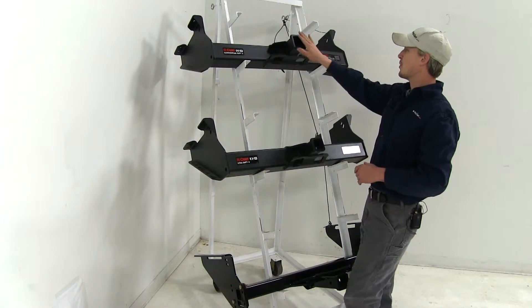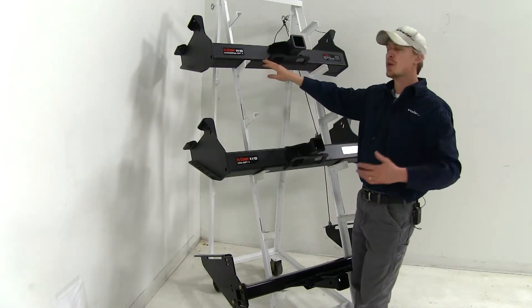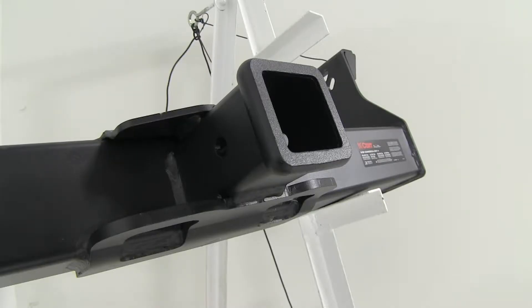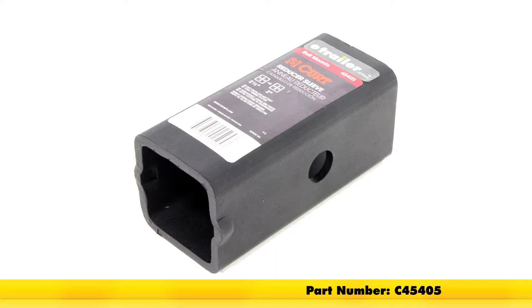The biggest difference is the 2.5 inch by 2.5 inch opening on the Curt Commercial Duty. You're going to want that for your 2.5 inch by 2.5 inch accessories or ball mounts. If you'd like to use it with your 2 inch accessories, you could pick up the Curt reducer sleeve with part number C45405.